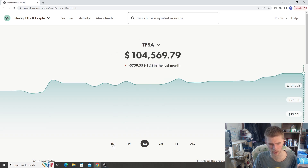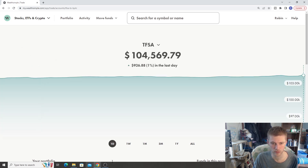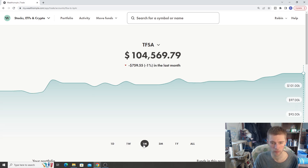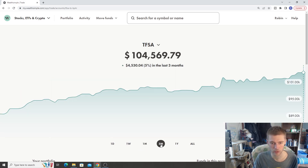The one day return for Friday was plus one whole percent, a lot of this coming from US stocks as the overall market saw a bit of a jump up. The one week return is plus 2% — a nice little jump. One month return is still negative one, and three month return is plus five, so we're kind of trending that way.